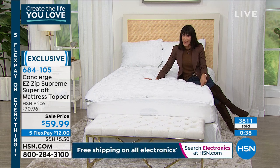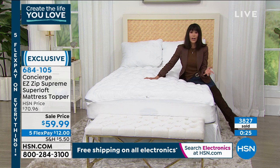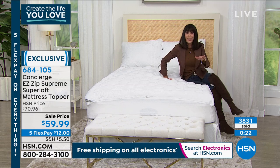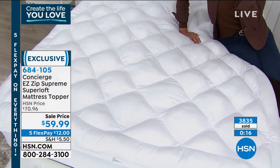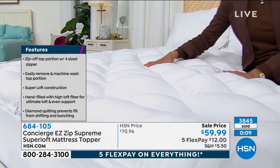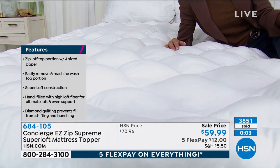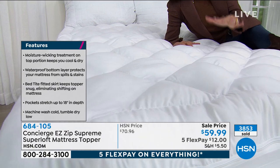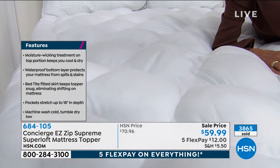About 430 left in the twin. We have the full, the queen, the king, and about 800 left in the California King. The California King is $12 on any credit card — the exact same price across the board. That's something we do here at HSN. This is exclusive — you cannot find anything in the Super Loft world anywhere else. The Super Loft is our number one brand here at HSN.